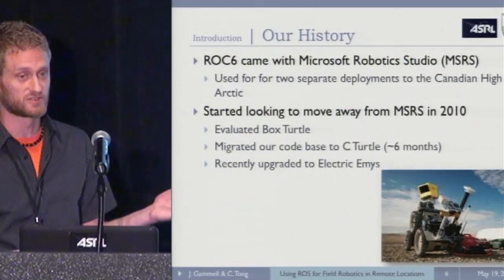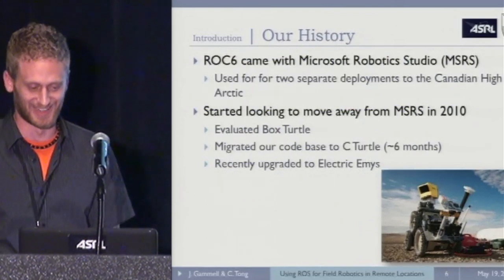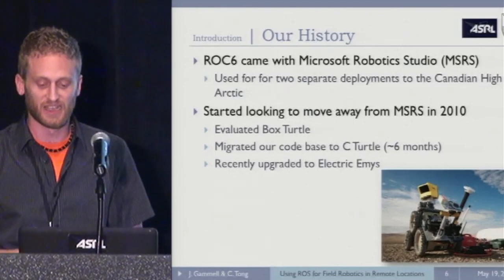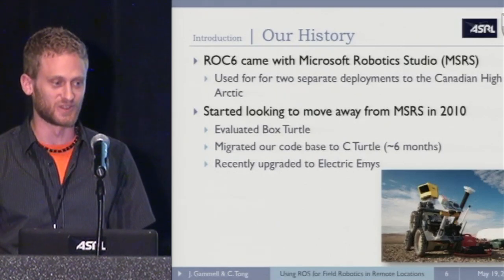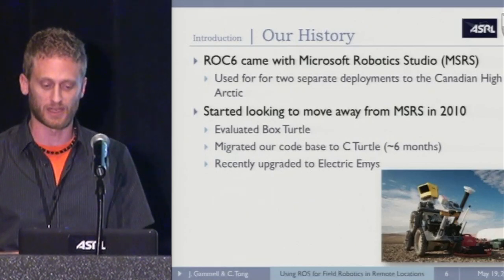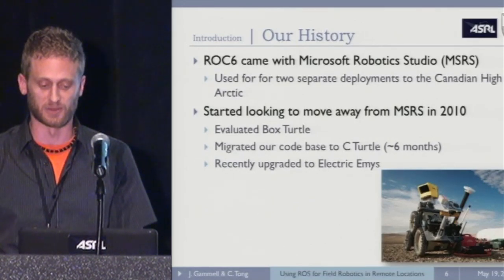Rock 6 was actually our first robot; it came with Microsoft Robotics Studio. We used it for two separate deployments to the Canadian High Arctic. Since it was our first rover and came with MSRS, it was the direction we did most of our developing in to start. We did a little bit of Player work on the Pioneers and the Clearpaths, but the core work was done for the Rock 6, which meant the core work was done in MSRS.